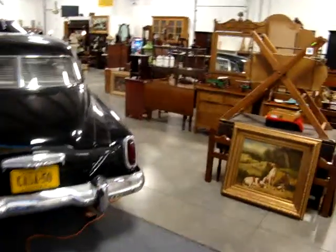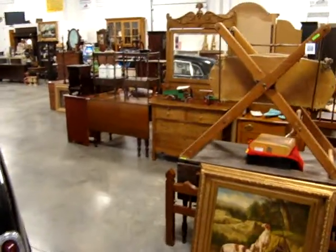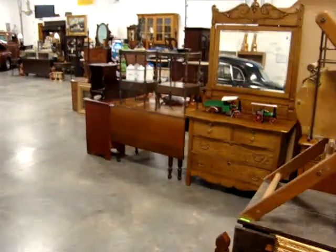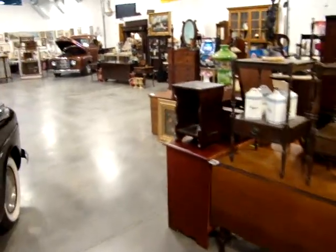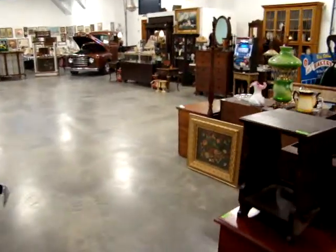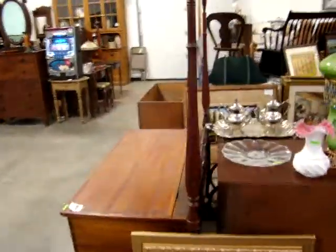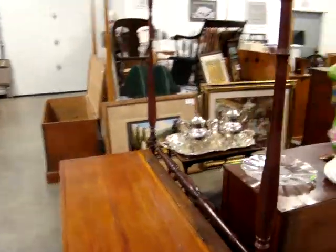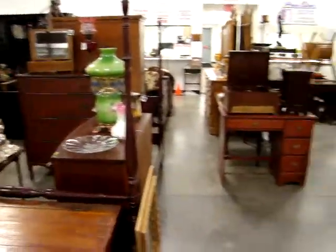Hello and welcome to Dixon's Auction Gallery. The preview you're about to see is for our New Year's Day, January 1st, 2011 Holiday Auction. We are packed with some incredible merchandise for this fantastic sale. Preview starts at 8 a.m. on Saturday morning, and we will be open all day Friday for preview.